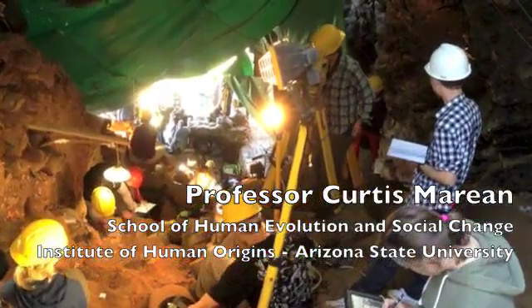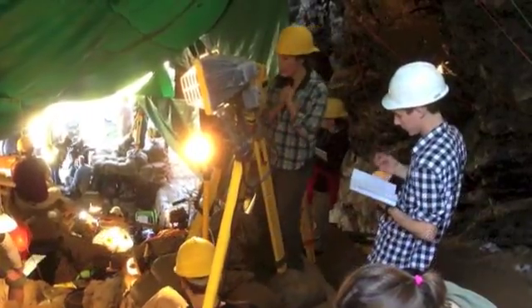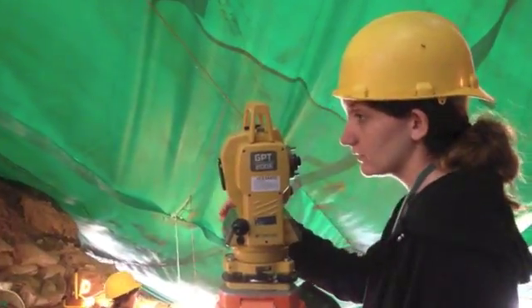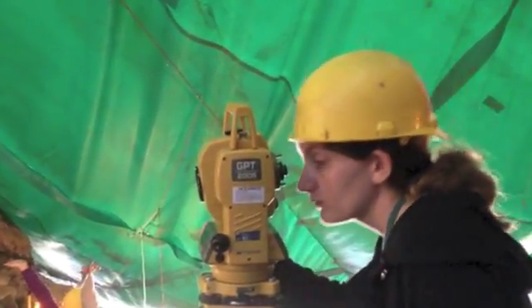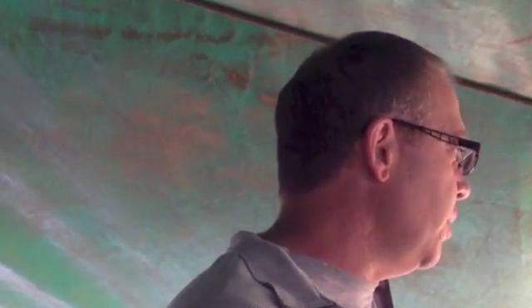Everything on site is shot in three dimensions with these total stations, which measure three-dimensional coordinates to a millimeter. That means everything we take away from site, we can rebuild in a three-dimensional computer program and see exactly where it came from. We've pioneered many of the techniques we use here, so people come from all over the world — from Wyoming, Australia, Texas, and the UK — to learn those techniques and work on our sites.